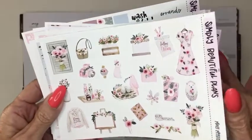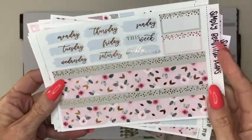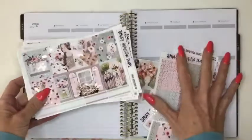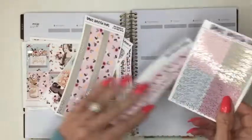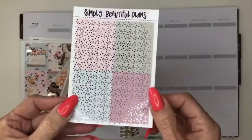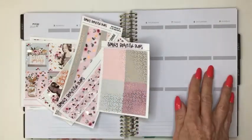It's absolutely gorgeous — Amy does the best deco sheets. Then there's the bottom washi in two strips, absolutely gorgeous, and the date covers. I'm going to quickly speed through and play some music while I put down the headers, then I'll come back and we'll get into the day by day.